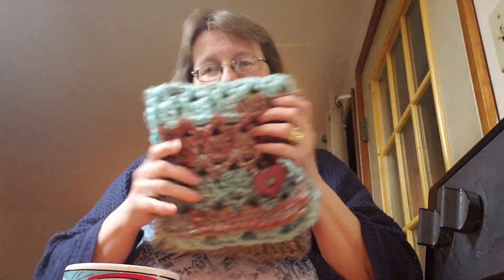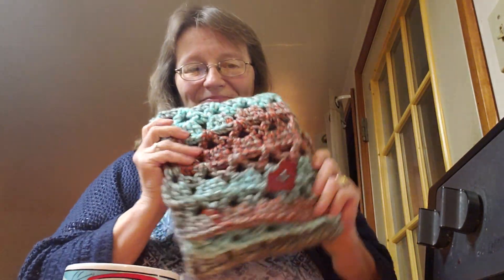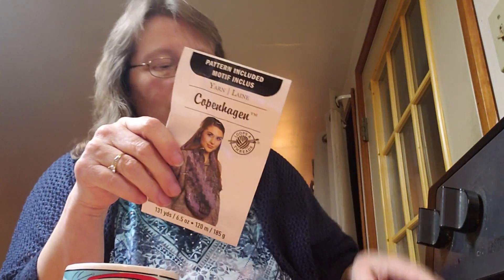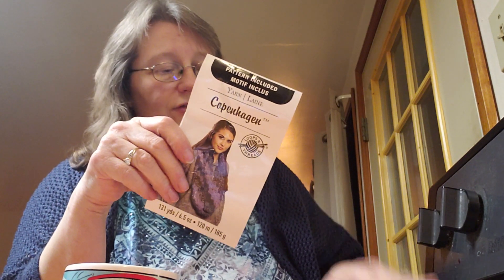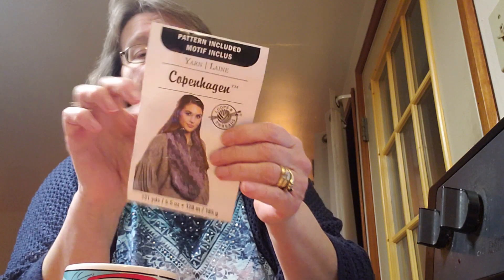So that's my finished item for the day. If you didn't remember, it was the Copenhagen by Loops and Threads. You can find this yarn at Michael's — I don't know whether or not they have this colorway anymore. This is called the Tea Cozy colorway, but that's what it is if you're interested in that.